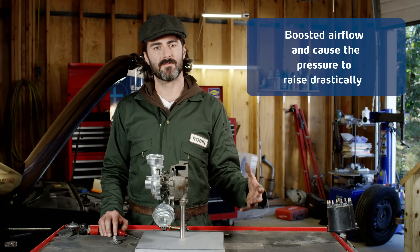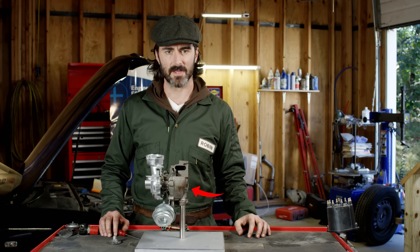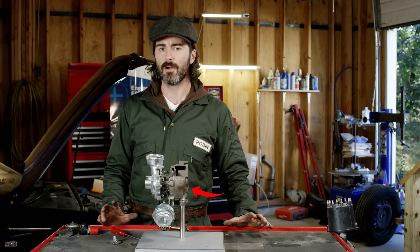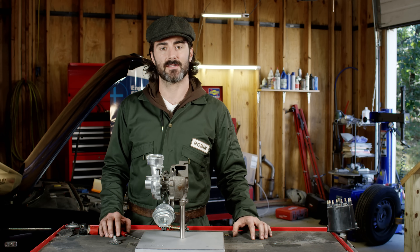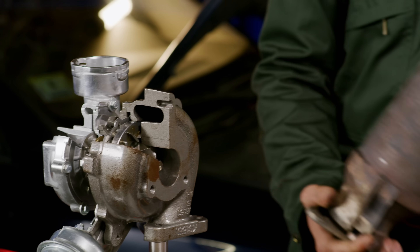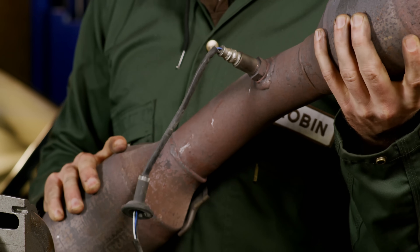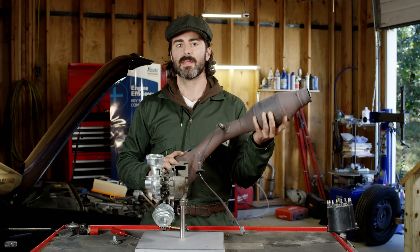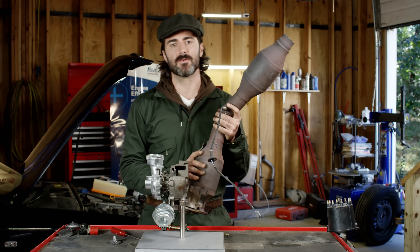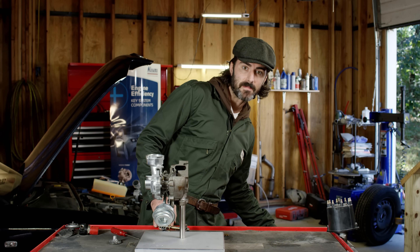On the exhaust flow side, excessive back pressure after the turbo is the main reason for failure. Sludge, soot, and carbon build-up on the exhaust line and exhaust treating devices are the main culprits. Depending on the engine, a jammed DPF filter or catalytic converter will increase the back pressure significantly. This may occur as a result of unclean combustion, and refitting the filters is expensive and sometimes the only option.